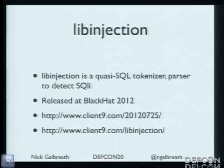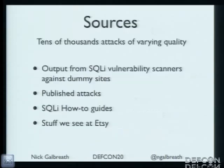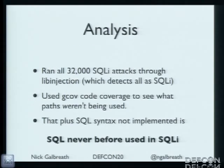This detects SQL injection attacks pretty well with a really low false positive rate. I pumped tens of thousands of real SQL injection attacks into it — from published attacks, how-to guides, random stuff we see at Etsy, and output of tools like SQLmap. Using code coverage analysis, large parts of my parser weren't invoked, meaning that code has never been used in SQL injection. Features I didn't implement also didn't seem to stop anything — those things weren't being used in SQL injection either.